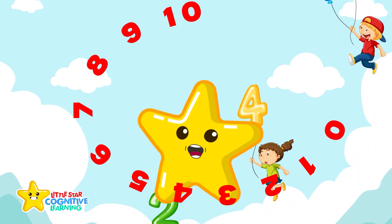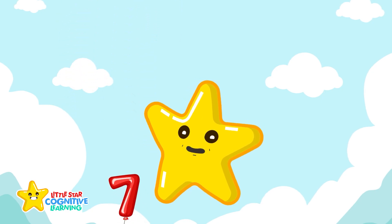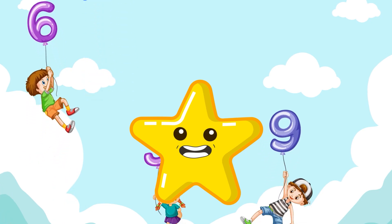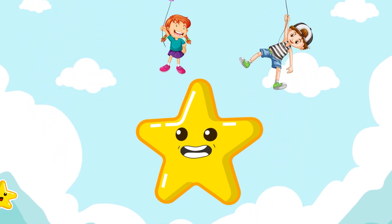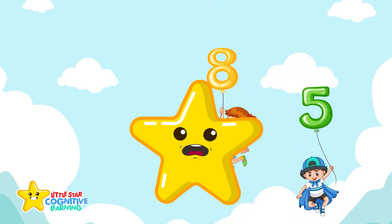Numbers are all around us — in games, in nature, in space, in your imagination. You can count, explore, and dream big. Because here at Little Star Cognitive Learning, every number is a new adventure.